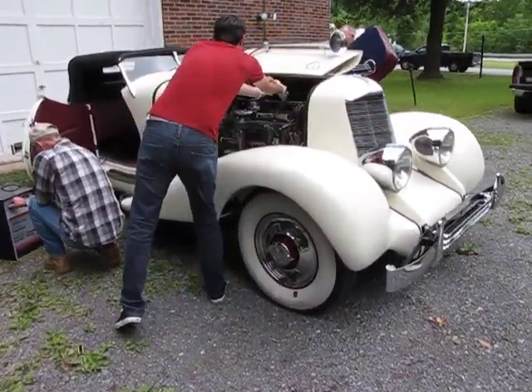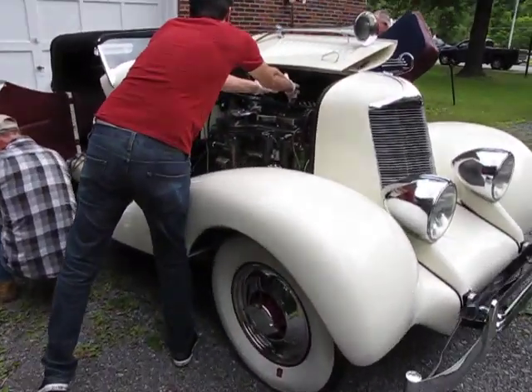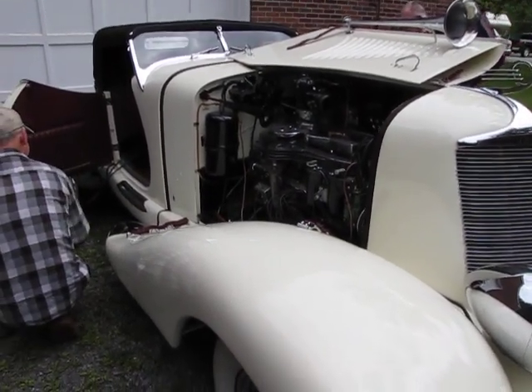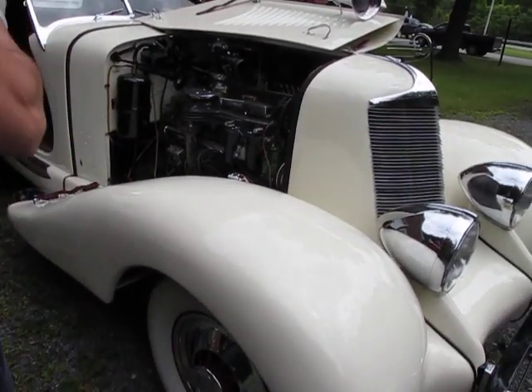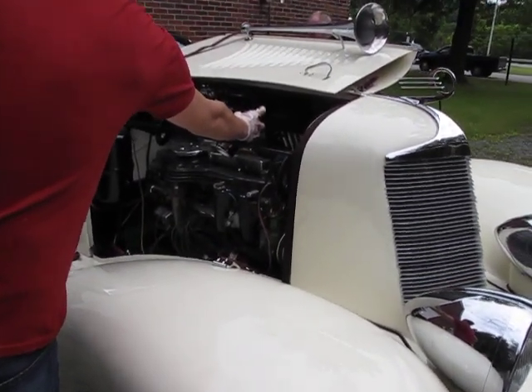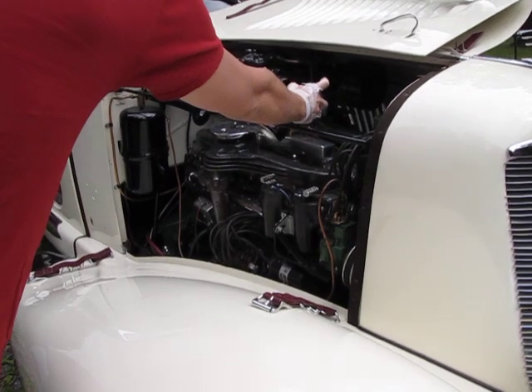Guys, what are you sitting on? Nothing. Hold that. Got it. We didn't have a fuel pump before, now we got it. There you go. That's why I wasn't getting fuel.